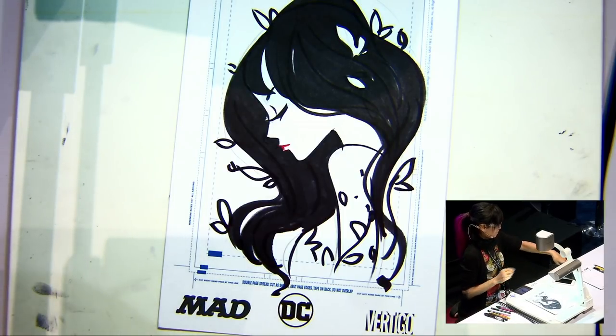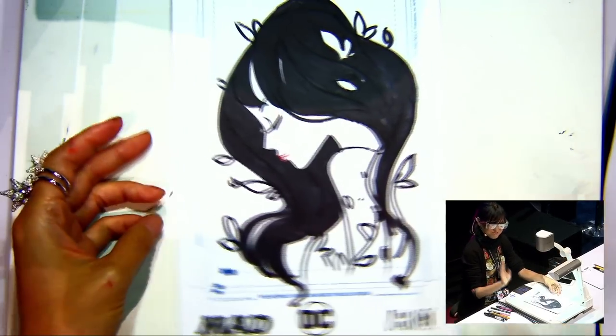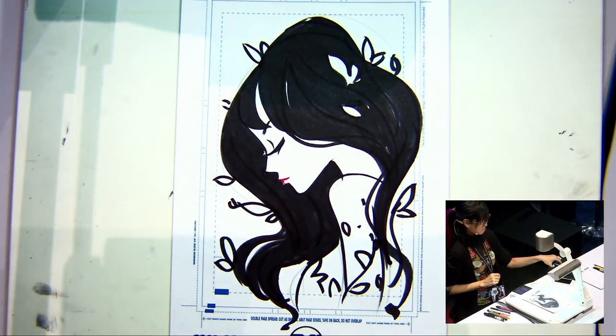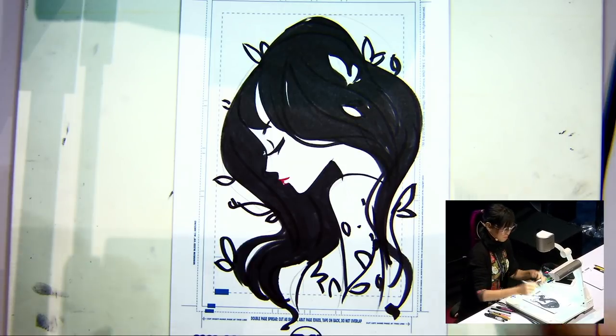Do we have any fans or any questions? There's a fan. So we're going to give away this beautiful sketch, and I'm going to have a trivia question for you to be able to win it. Just everybody get your thinking caps on.